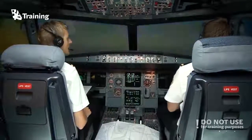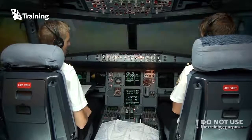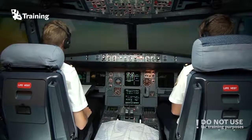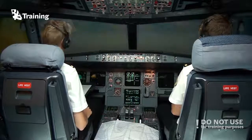When you're flying transatlantic you will be flying in MNPS airspace — that stands for Minimum Navigation Performance System — and it's between flight level 285 and flight level 420.